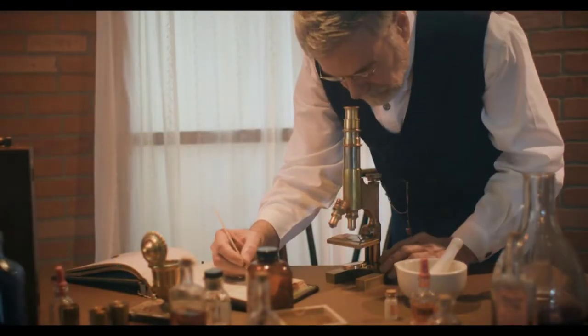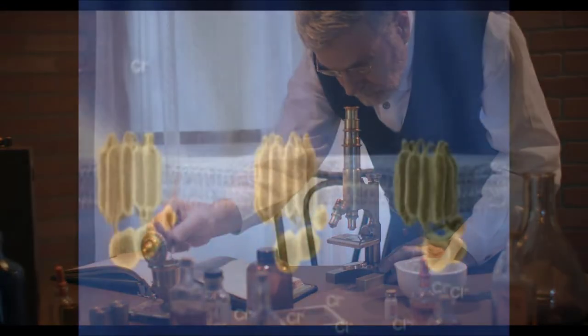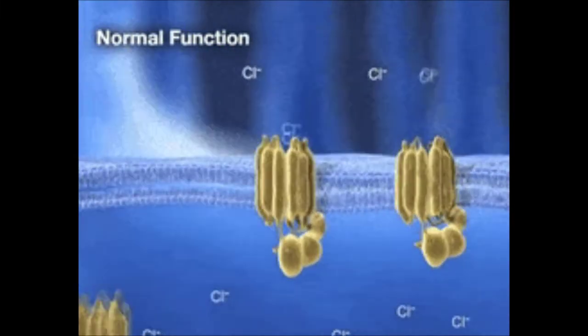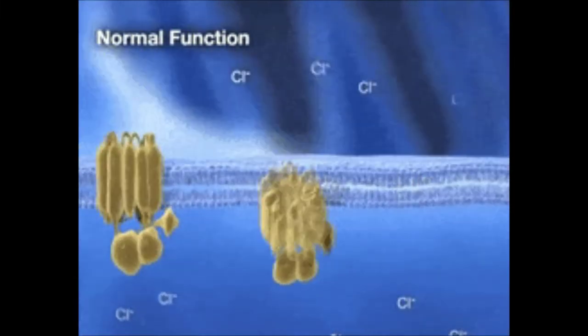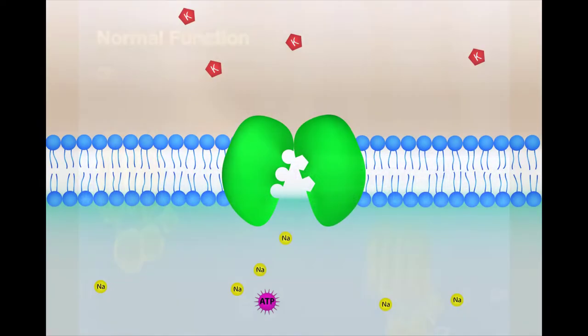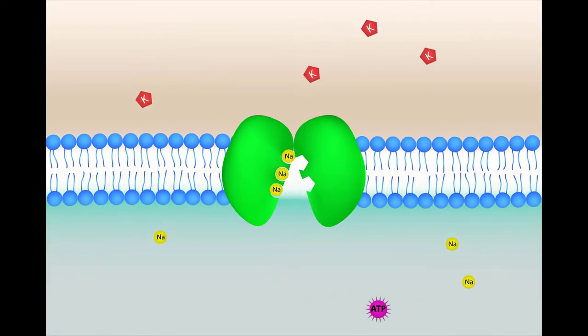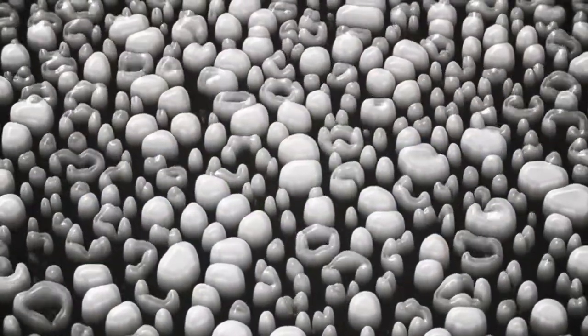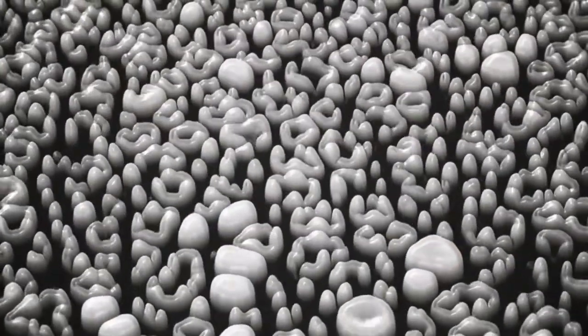This characteristic puzzled researchers for a long time because the chloride ions are actually flowing down their concentration gradient when transported out of cells. Active transport generally pumps ions against their concentration gradient, but the CFTR presents an exception to this rule.